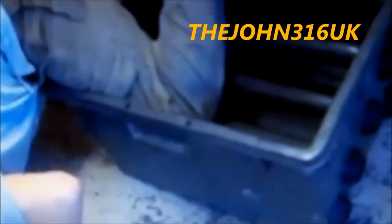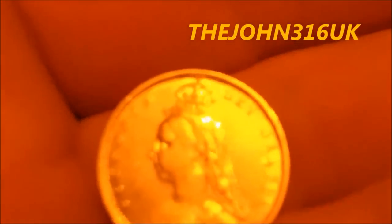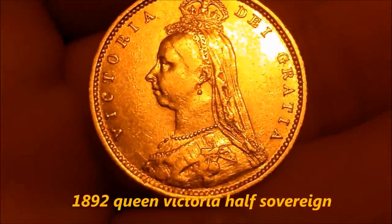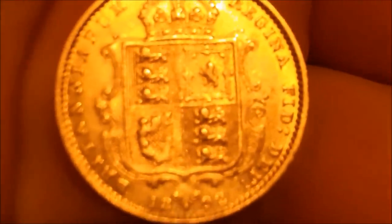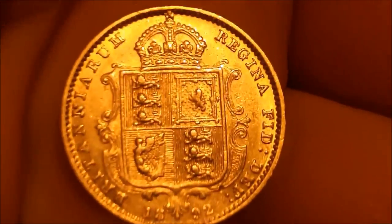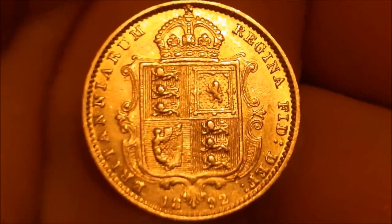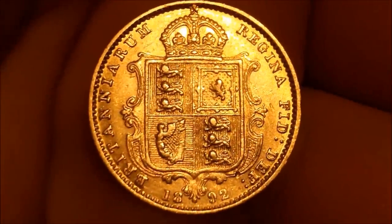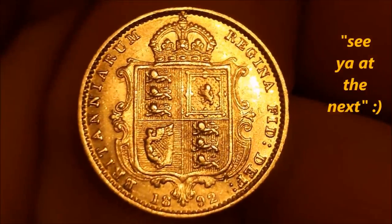Hi everyone, this is John from the John316UK channel. This is this month's entry for Pondguru's Worldwide Detecting. It's a 1892 Queen Victoria Half Sovereign. It was found with the Euro Ace, about three or four inches down on pasture. It's my first gold coin — I'm really proud of it. I hope you like it. Thanks for watching.